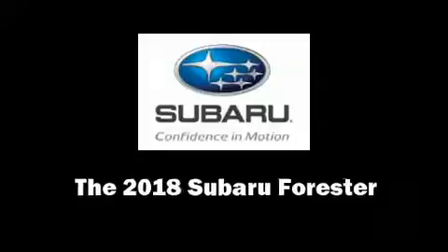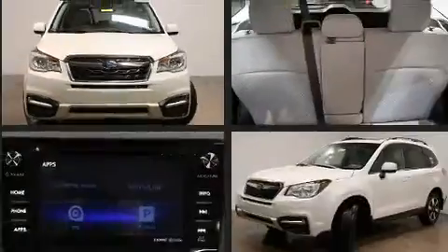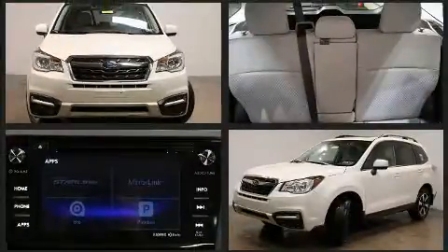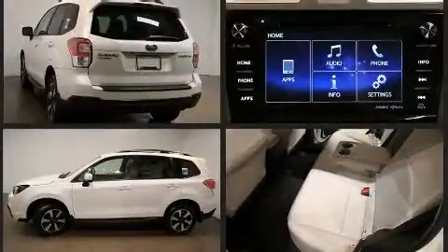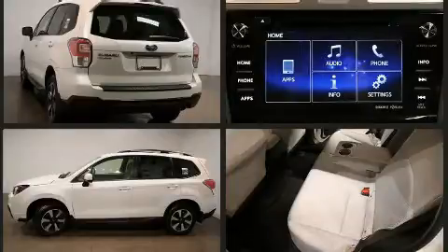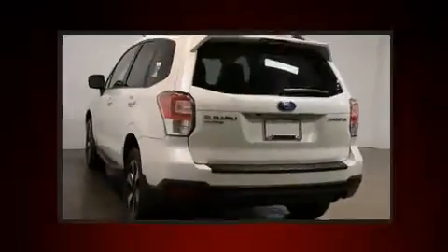Load your family into the 2018 Subaru Forester. It features a continuously variable transmission, all-wheel drive, and a 2.5-liter four-cylinder engine. The following features are included: an automatic dimming rearview mirror, heated seats, power moonroof, heated door mirrors, and lane departure warning and air conditioning.